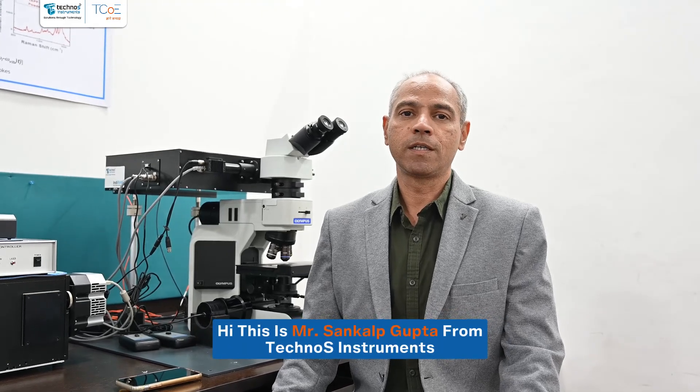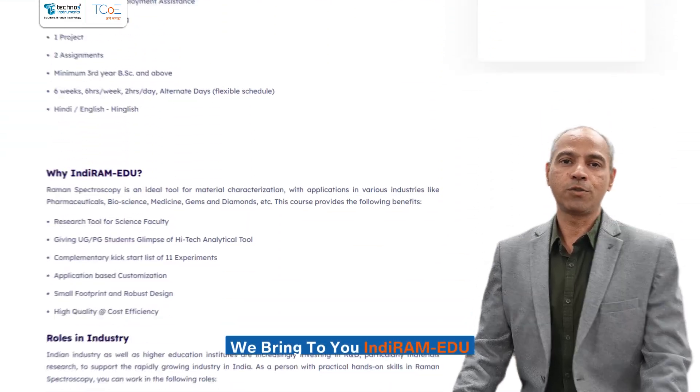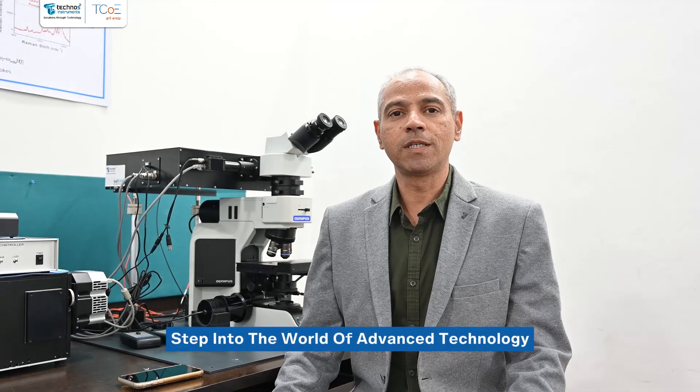Hi, this is Sankalpa Gupta from Technos Instruments. We bring to you Indiram Edu, a revolutionary advanced technology course specifically for Masters and PhD students. Step into the world of advanced technology and learn all about Raman Spectroscopy.